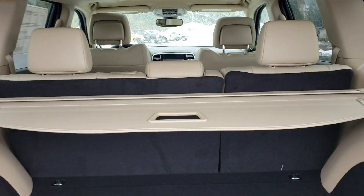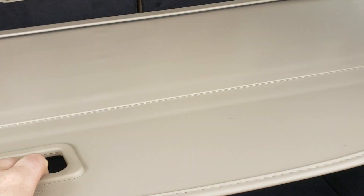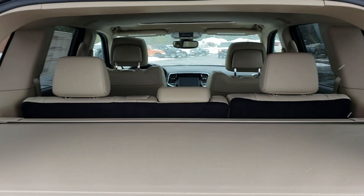Back here you have some power outlets, hooks for hanging things up, and lots of space. There's also a cargo cover if you want to separate the cargo area.